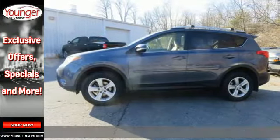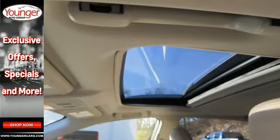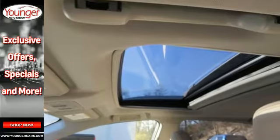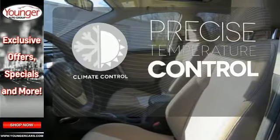Feel safe and secure with a signature star safety system. Plus, you'll appreciate conveniences like remote keyless entry, cruise control, and a multifunction steering wheel. Select the perfect temperature with climate control.